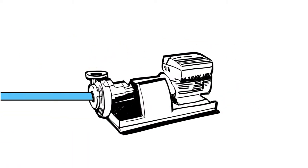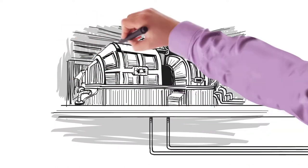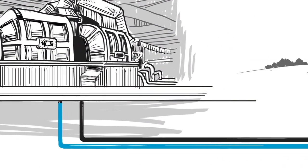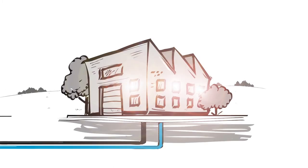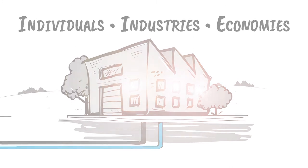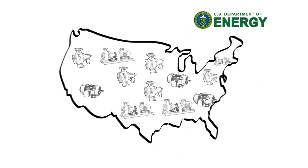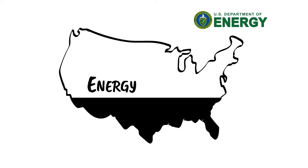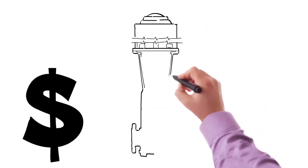Consider the pump — the ubiquitous unsung hero in the daily lives of human beings, from distributing water to generating electricity. Utilized in virtually every sector of industry, pumps are critical to individuals, industries, and economies alike. Studies from the United States Department of Energy confirm that pumping systems are energy intensive. In fact, pumping systems across all industrial sectors represent the highest energy consumption among motor-driven systems.